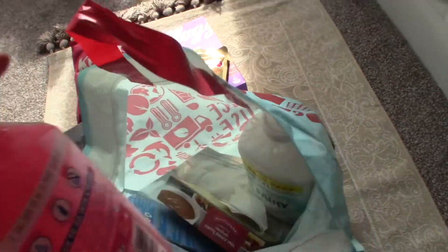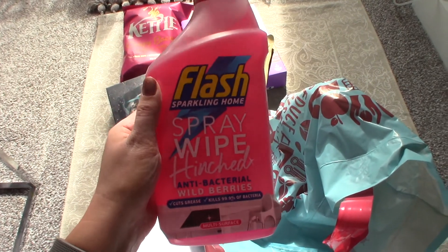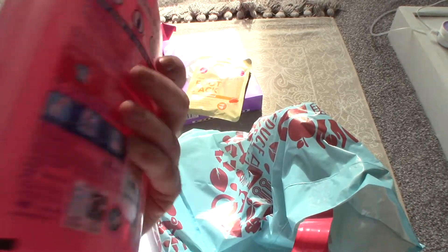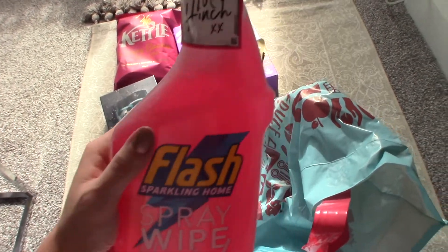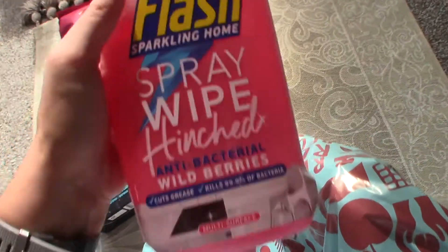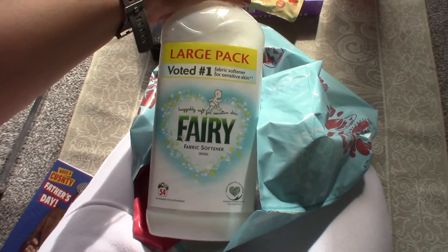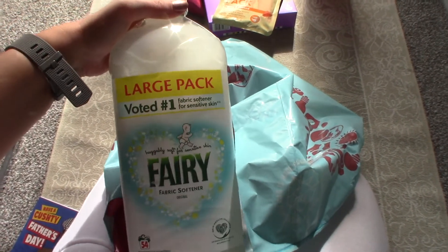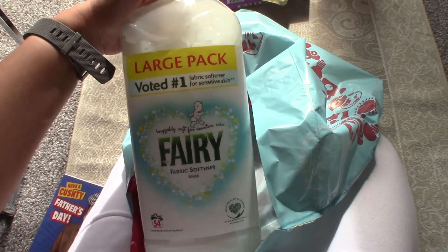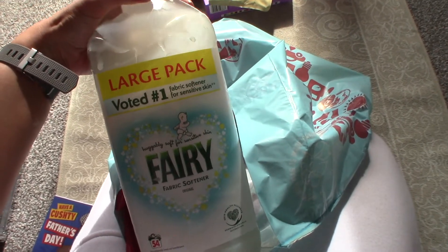This Flash Spray Wipe is the Mrs. Hinch one — it's Scent Wild Berries and I really can't wait to try this. This is what I use on the worktops, so I wanted to try the Mrs. Hinch one. I also picked up some more Fairy Non-Bio Softener — this is what we use for Ronnie's clothes along with the pods, but I didn't need more pods so we just picked up the conditioner. I've actually started using this on all of our clothes now anyway, it smells absolutely lovely.